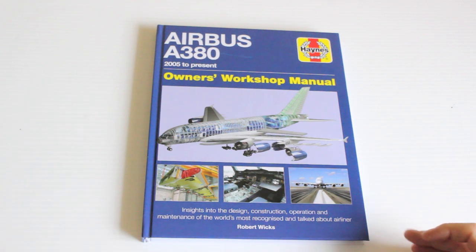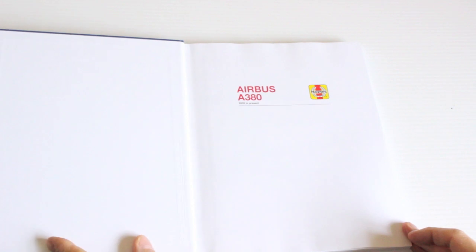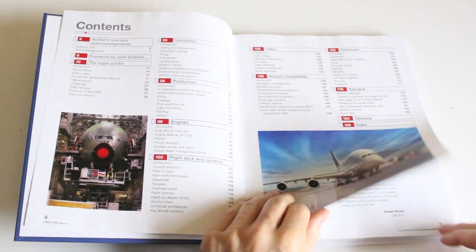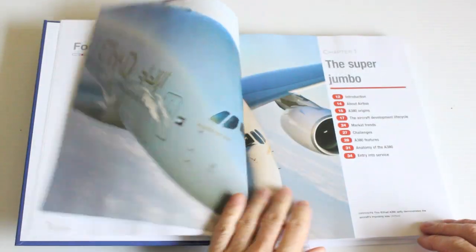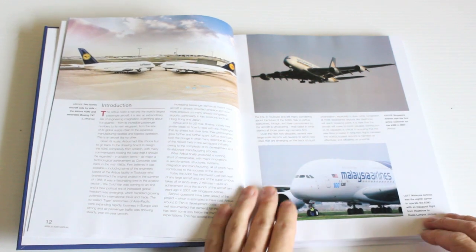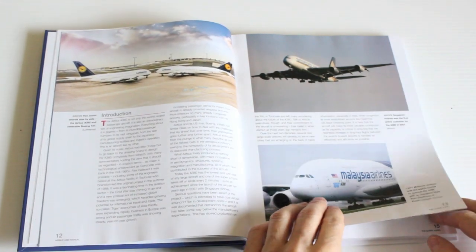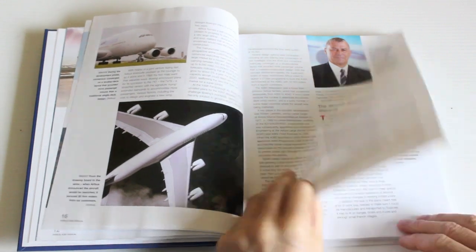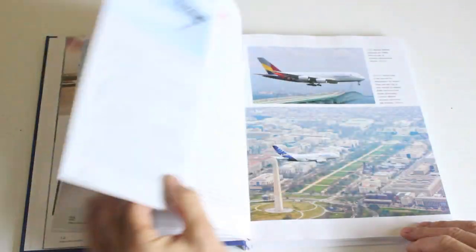Love it or hate it, it's becoming pretty iconic at this stage. It's a massive achievement and this book is an invaluable insight into the whole era of design and Airbus bringing it to reality. Here you can see it with a Lufthansa 747. It's a very big aircraft. I've only seen it in the flesh — I've yet to fly in one. It is ginormous. Everything about it is big.